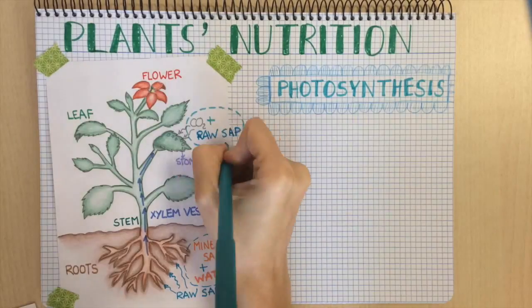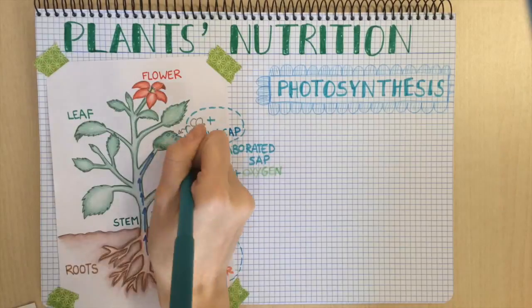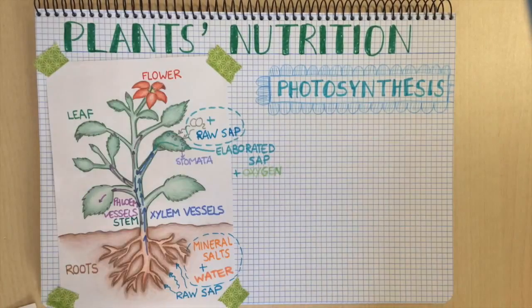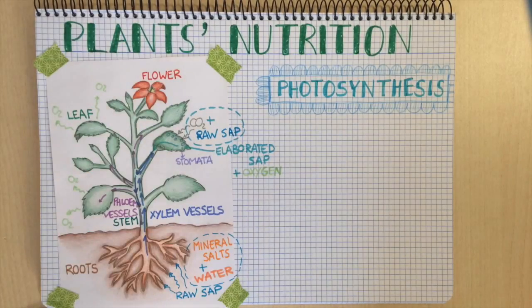When the carbon dioxide and the raw sap mix, they produce elaborated sap and oxygen. Elaborated sap is the plant's food and it is distributed from the leaves to the rest of the plant through the phloem vessels. The oxygen produced is put in the air. That's why plants are very important for other living things — they produce the oxygen we need to breathe.